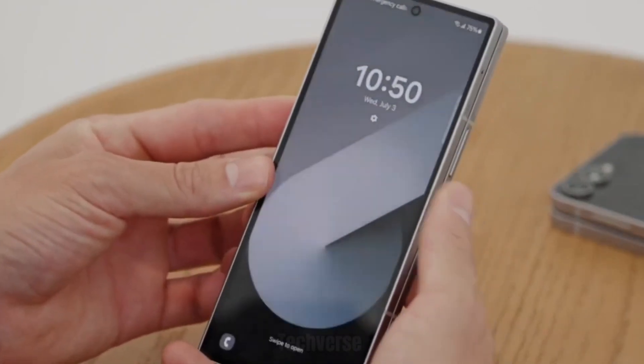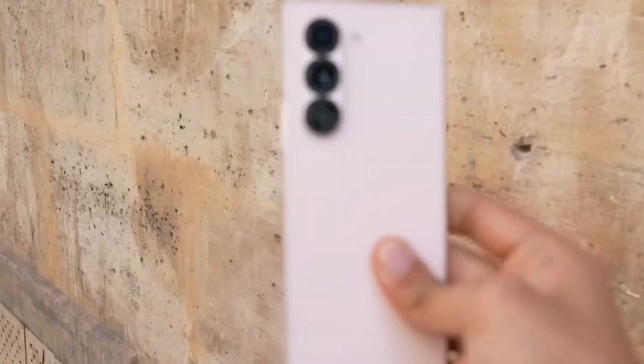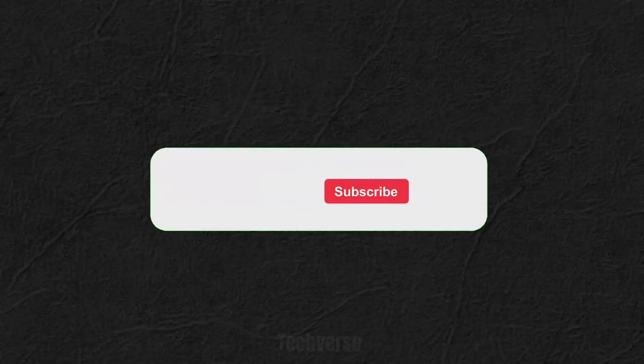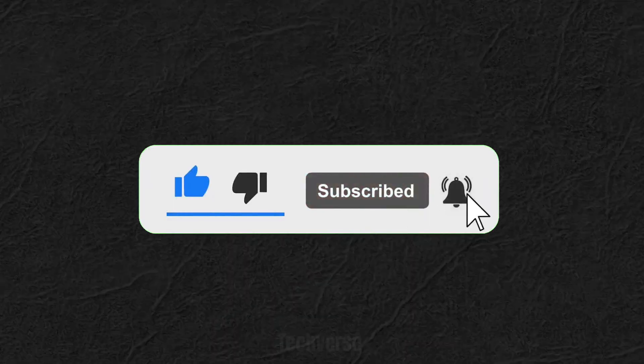Hi everyone, welcome back to TechVerse, your trusted spot for the latest in cutting-edge technology, in-depth reviews, and future-ready gadgets. If you're new here, make sure to hit that subscribe button and turn on notifications so you never miss an update.